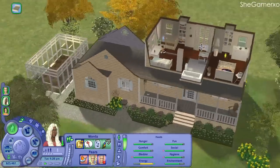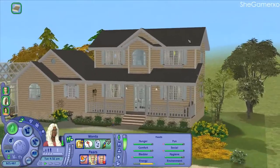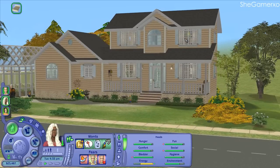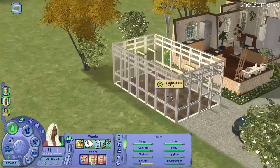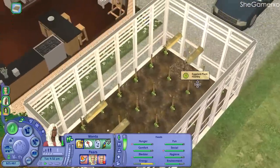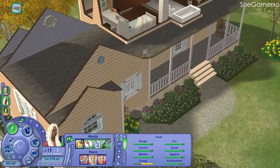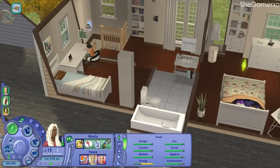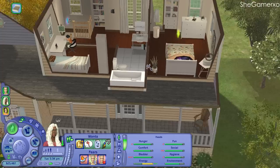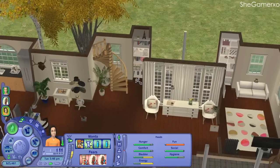Let me just show you the house with everything up — it looks so adorable, I love it to pieces. I did make this little greenhouse garden for Mary because she likes gardening, and she's doing some eggplants here. Before, in the old house she had strawberries growing — she had over 300 in her inventory and I deleted it all, and we gained two grand from that, so we still have a lot of money.